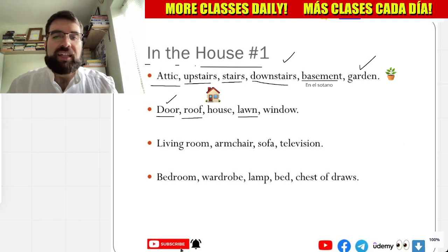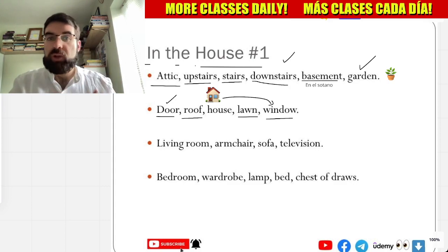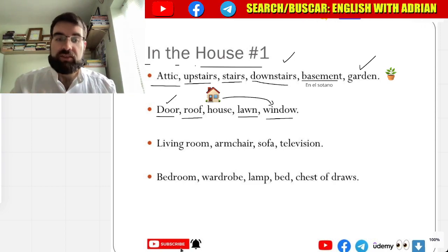Very good, and window — ventana, ventana, window, window, very good. So puerta — puerta, puerta. Roof — techo, casa, césped, ventana, very good.